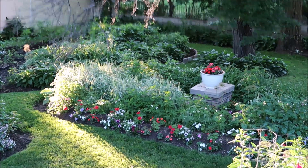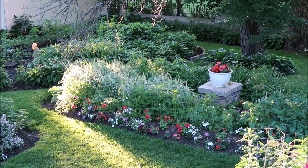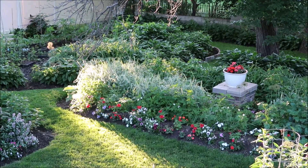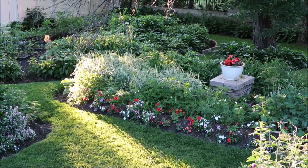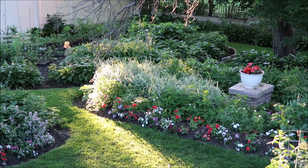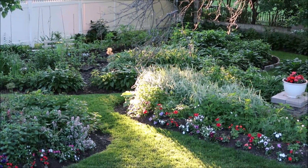June 20th will be the first day of summer and spring will be over. However, when I look at the garden, things have definitely developed over the last two months. We're in a new place. This is the garden and we've established a lot of different areas here.